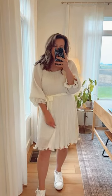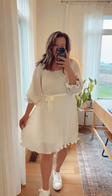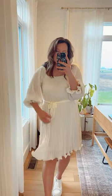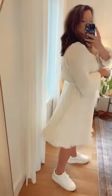Here I have on our Kimberly cream ruffle dress. This one has a really crinkly fabric. It does have an elastic neckline that you can wear off the shoulder if you want, and then that ruffle sleeve detail with the tie waist. Here is a look at the back. I am 5'7 and wearing a medium.